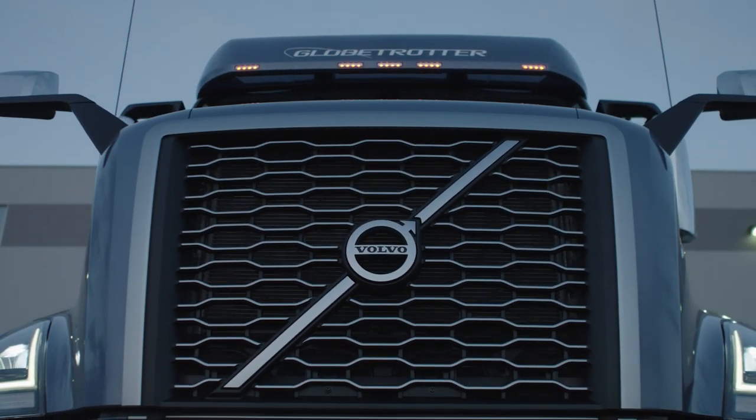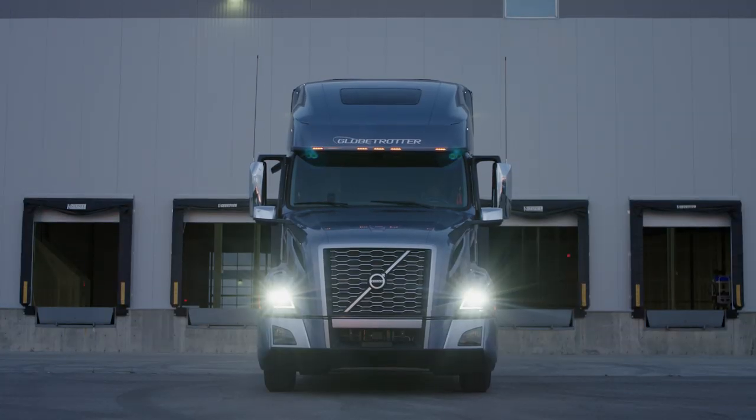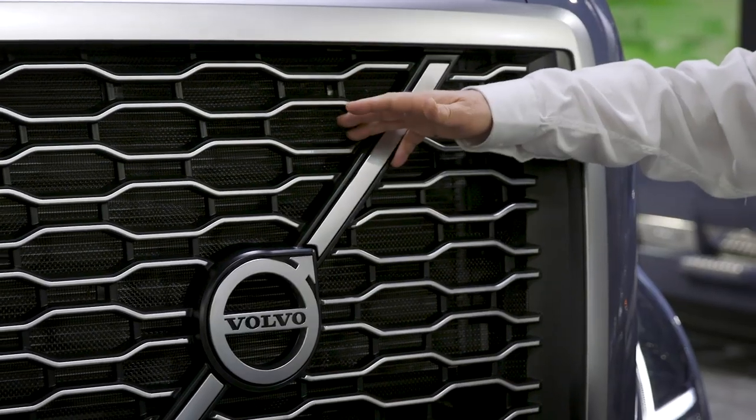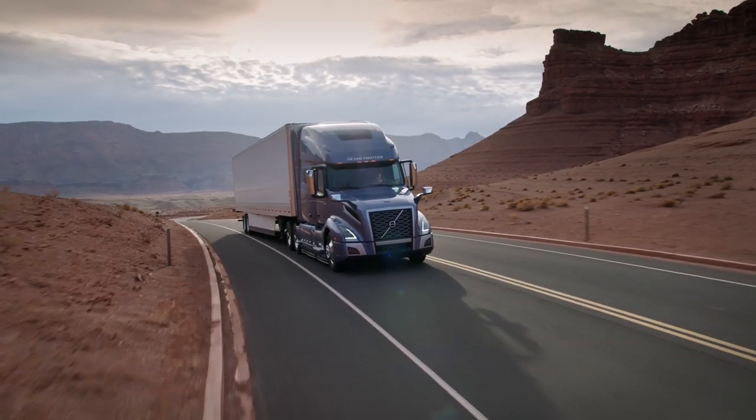Not only that, the new honeycomb-shaped grille actually allows better airflow into the engine compartment, which helps in cooling. That saves fan-on time on the engine, and that takes load off the engine and saves fuel.